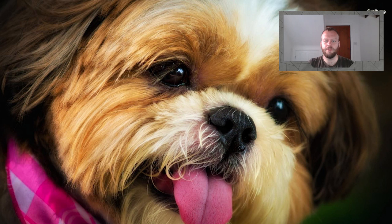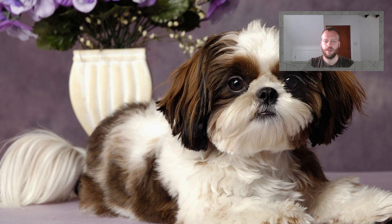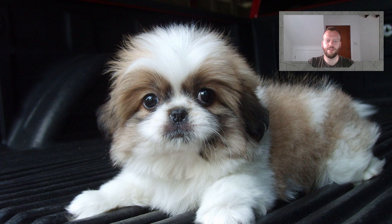The Shih Tzu originates from Tibet, where they were highly prized for thousands of years by Tibetan monks. They were kept in monasteries because they were known to be loyal and trustworthy companions as well as extremely good little watchdogs. From time to time, these dogs — called Tibetan lion dogs — were sent as gifts to Chinese emperors, where they were kept in the imperial palace.